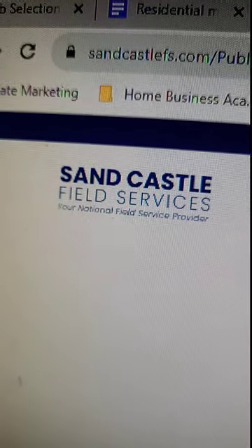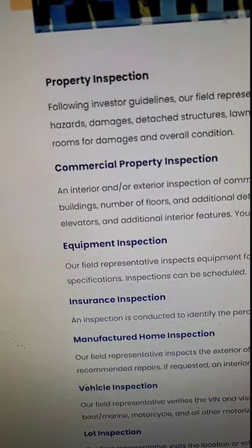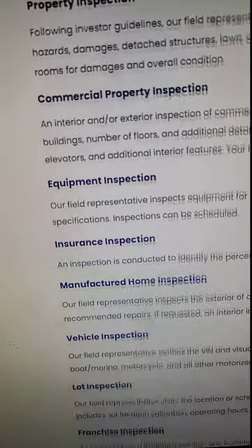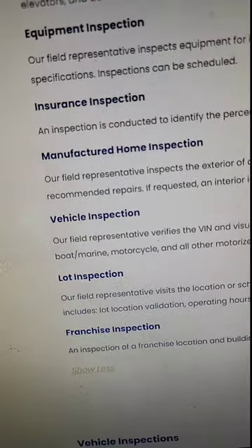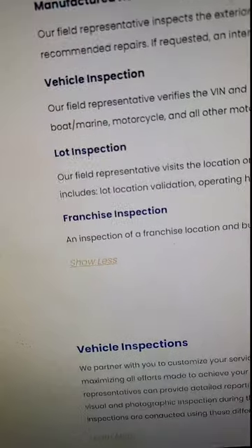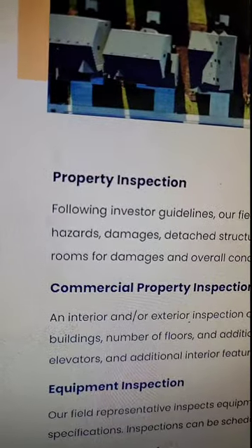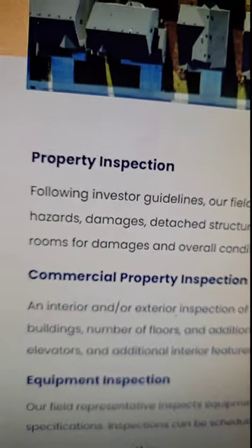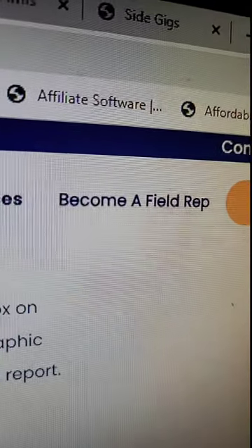The first company we're going to talk about is Sandcastle Field Services. They perform property inspections, commercial property inspections, equipment inspections, insurance inspections, manufactured home inspections, vehicle inspections, lot inspections, and franchise inspections. But if you're looking for the residential mortgage work, you want the property inspection section when you're applying. If you decide this company is right for you, click 'Become a Rep.'